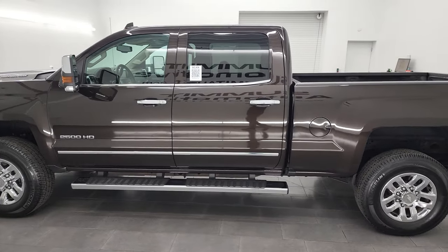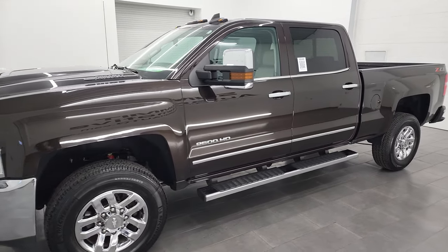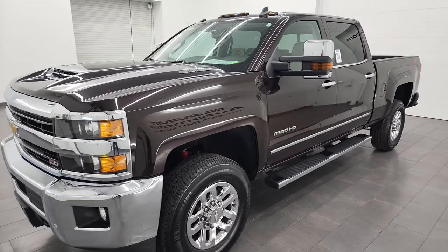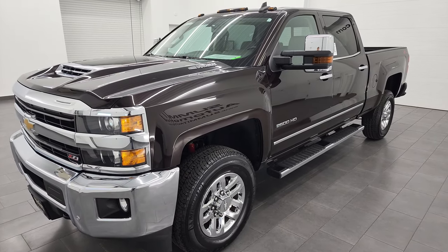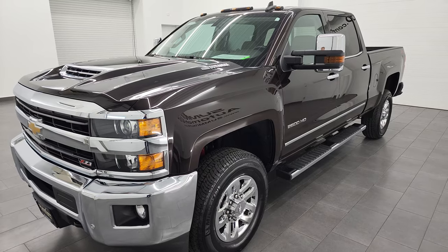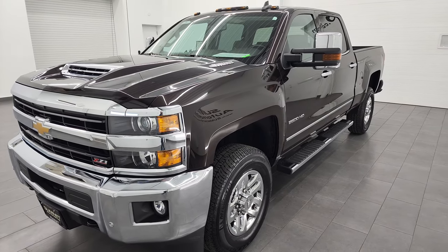This 2019 Chevrolet Silverado 2500 has the 6.6 liter Duramax diesel, paired up with the Allison 6-speed automatic transmission. This is the last year of this body style and the last year of the 6-speed Allison. This truck puts out 445 horsepower.